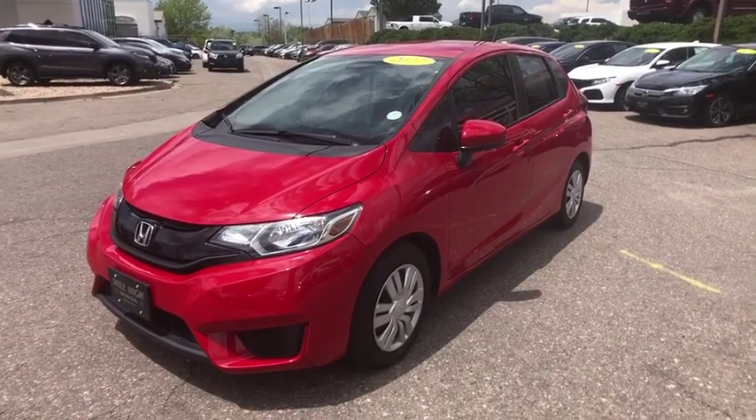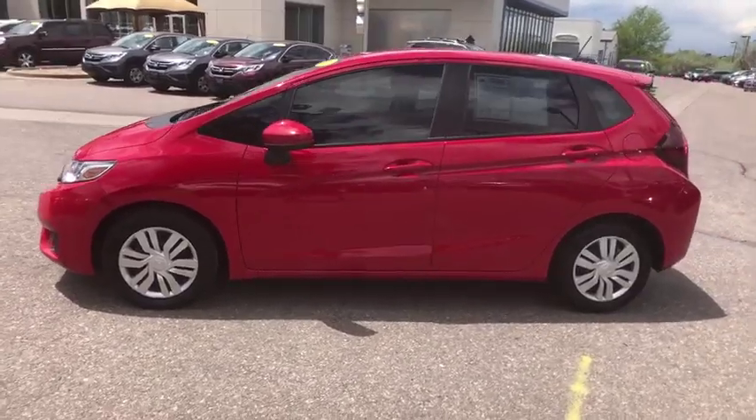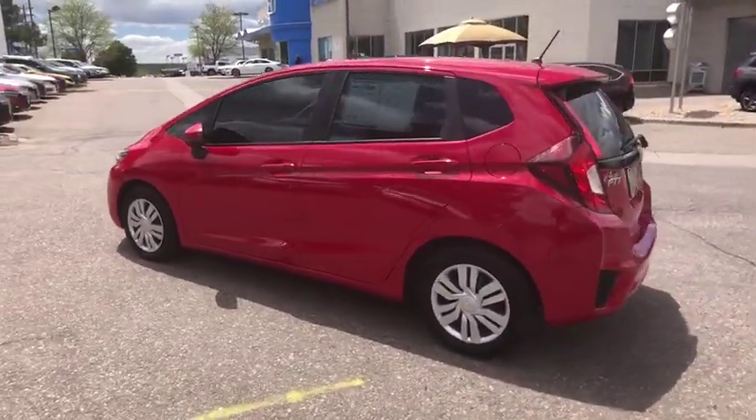The 2017 Honda Fit. The Fit was engineered to be useful, efficient, and reliable, but its most important attribute is its innate charm and coolness.